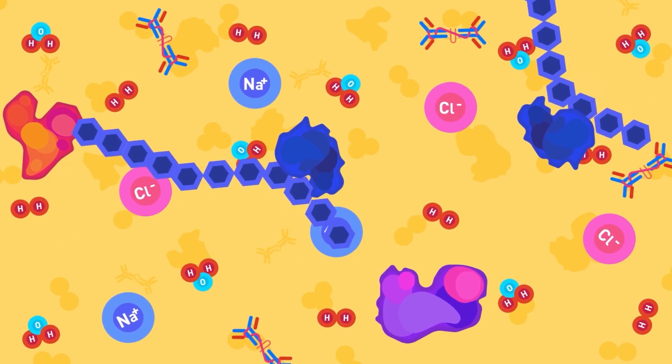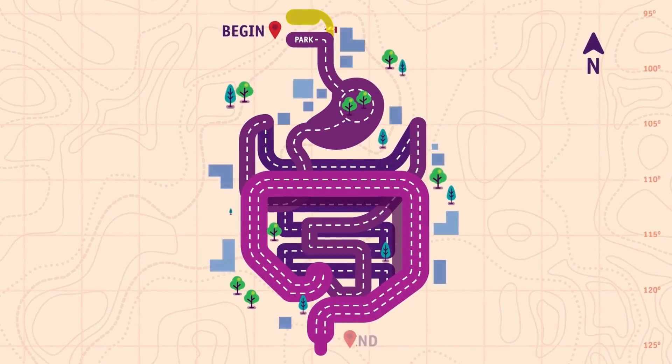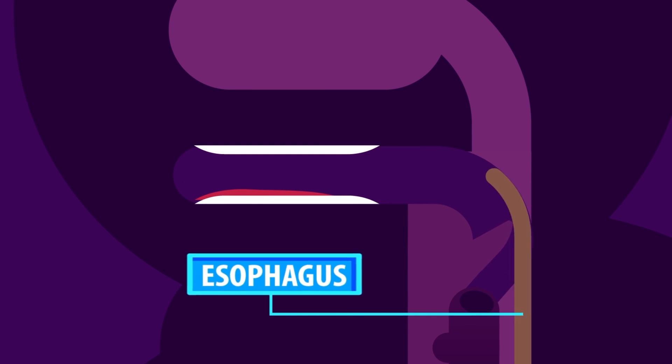Amylase converts carbohydrates into sugars. Throat. The throat is the region where the mouth cavity and the nasal passages join. Swallowing pushes the food through the throat or pharynx and into the esophagus.